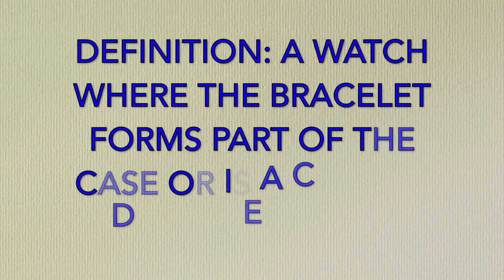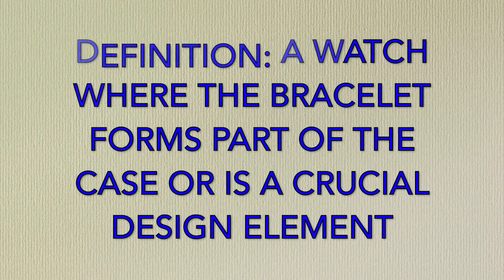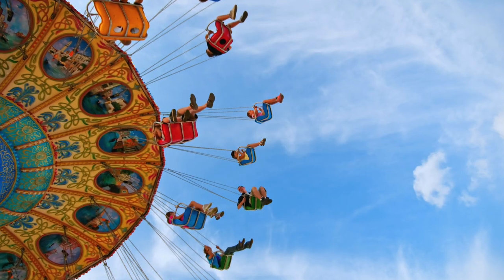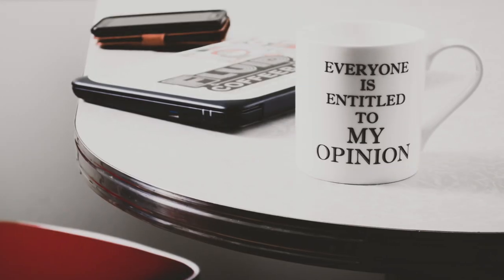The rules are the same as before. An integrated sports watch is defined as a watch where the bracelet forms part of the case or is a crucial design element, and no one-to-one clones or copies. And once again this is just for fun. By all means drop a comment below, but if you're about to get angry about the choices made here, I suggest you give your head a wobble. This is just my opinion.